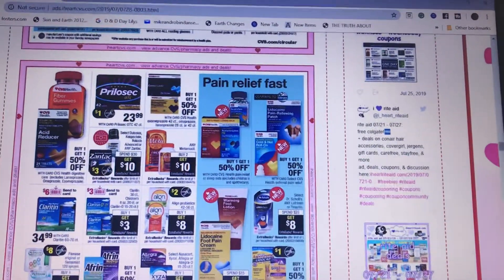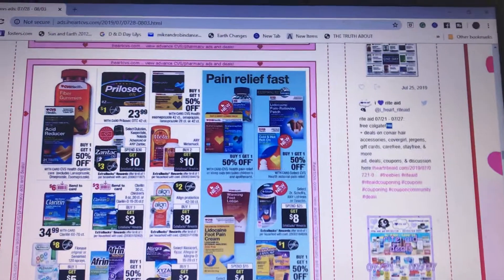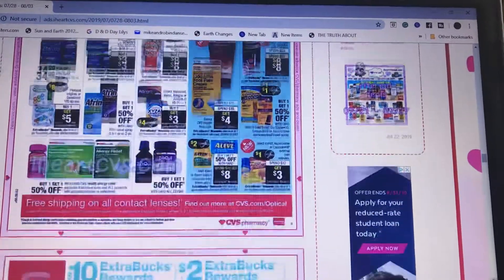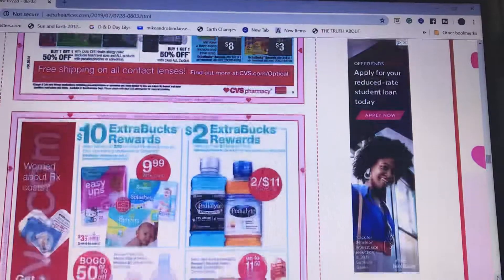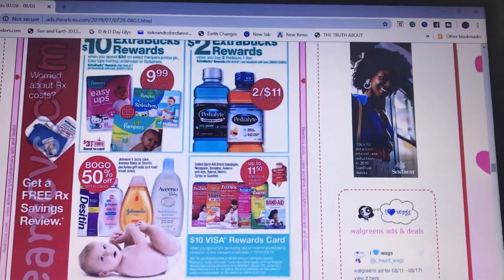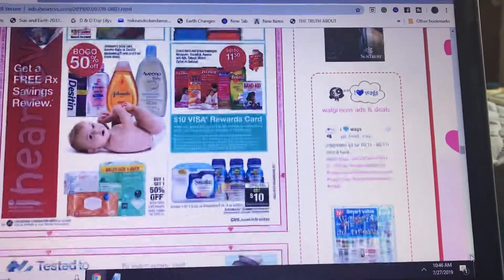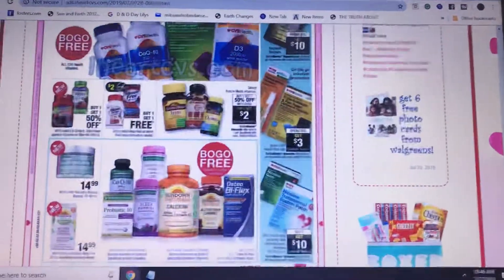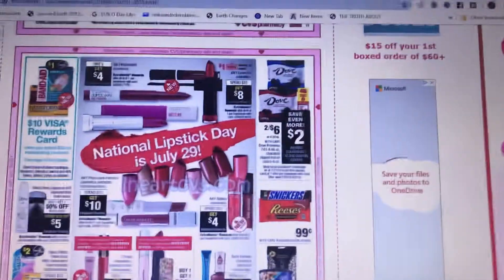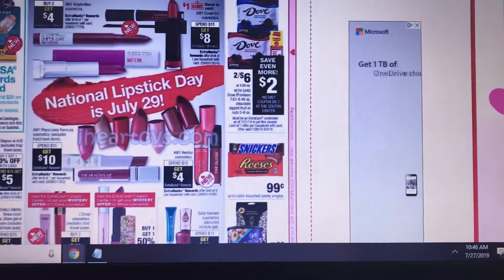There's a deal with Zantac and Colace — spend $30 get $10. We have a $3 coupon. Check Checkout 51 and watch your apps because you could possibly get some money back on that. There's also a huge deal with baby — spend $30 get $10 — with a $3 ExtraCare card coupon off 2.